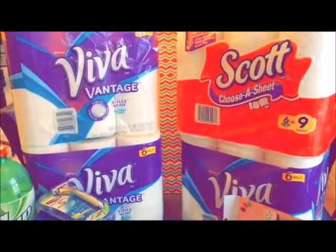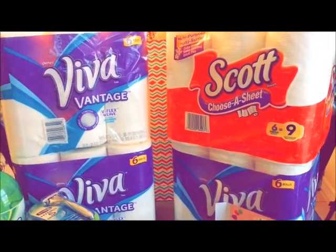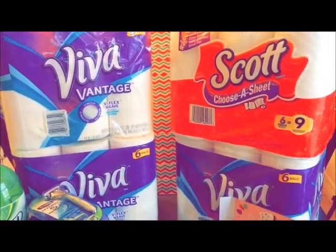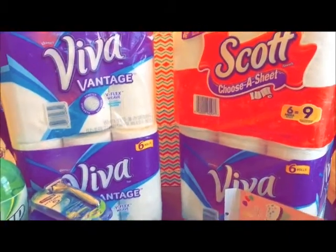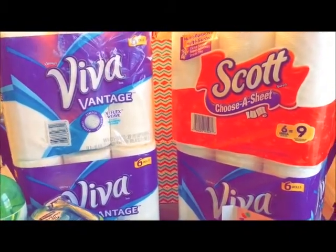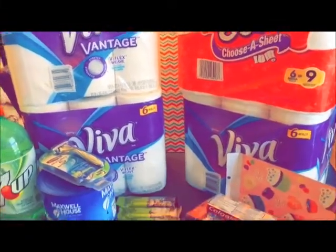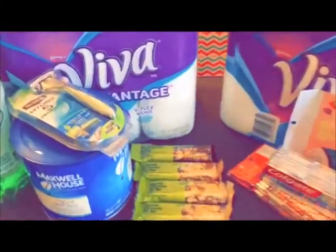The Scott was $5.49. I didn't have a manufacturer coupon, but I did have the $1 app coupon, so it came to $4.49. And I got my $5 ECB back from CVS.